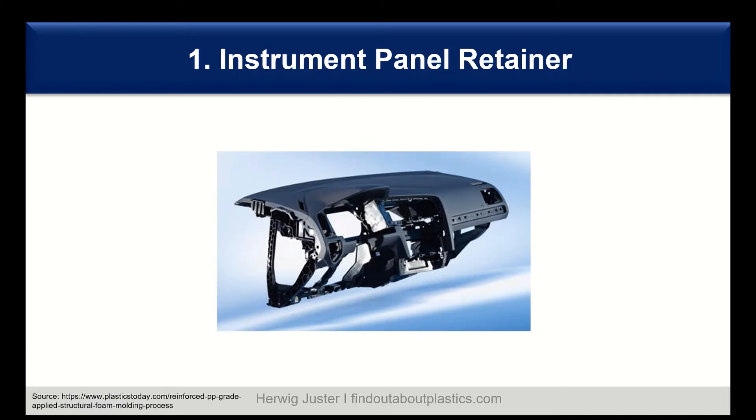Let's start with the interior applications. One of the largest is the instrument panel retainer, or IP retainer, also called the IP carrier. They are traditionally made out of metal, however now most of them are made out of plastics because it allows for more complex design and offers big cost and weight saving advantages. Traditionally, from the 1980s on, ABS — acrylonitrile butadiene styrene — was used for this application because ABS offers toughness, stiffness, and good solvent resistance in combination with good processing.